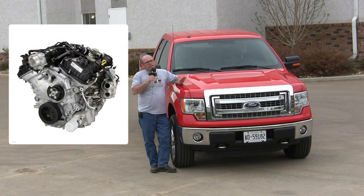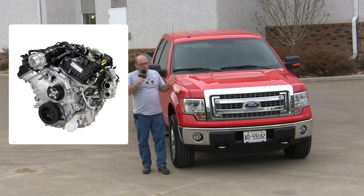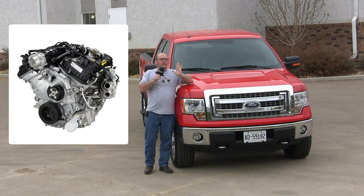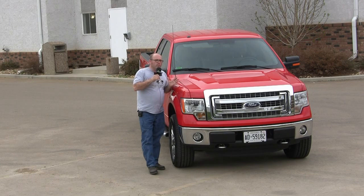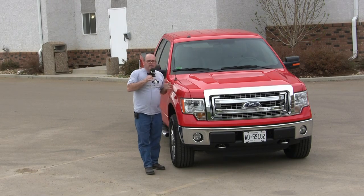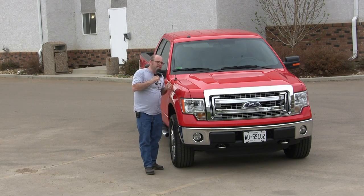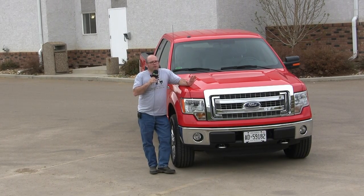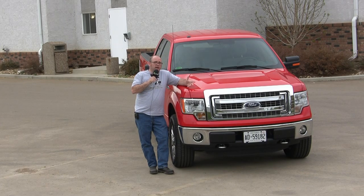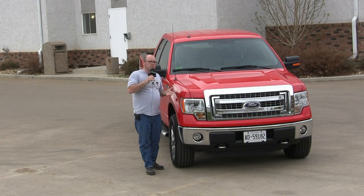The 3.5-liter EcoBoost has blown away all possible expectations when it comes to both sales and performance. The thing we found with the EcoBoost is that it's great if you're running around unladen, but when it comes to economy towing a trailer, in the ones we tested over the years it's actually been a little thirsty. People have pointed that out and they're wondering what Ford is going to do to get some additional efficiencies.